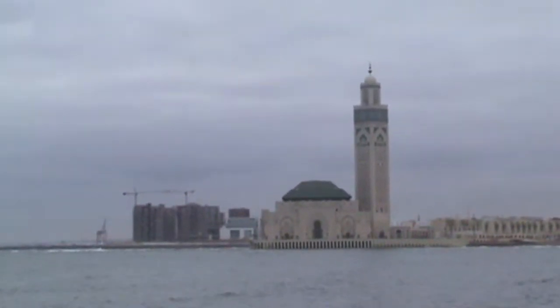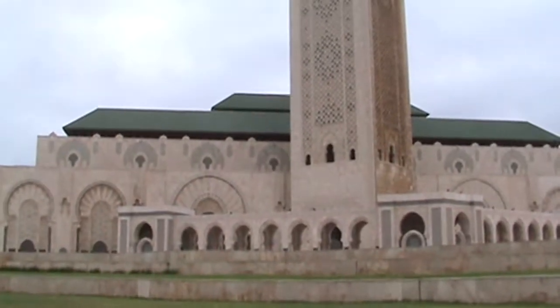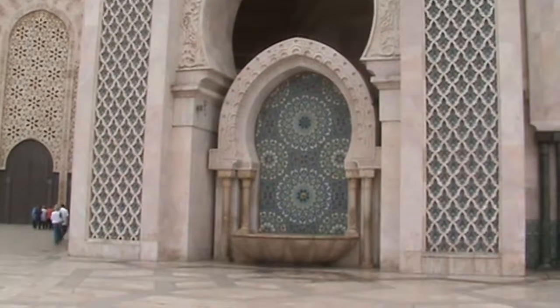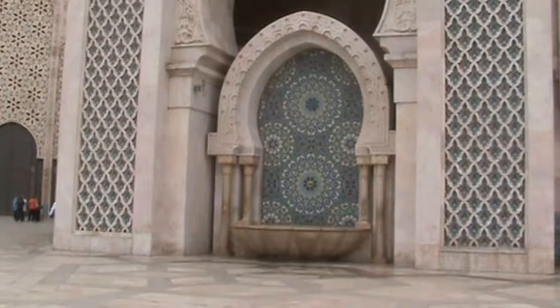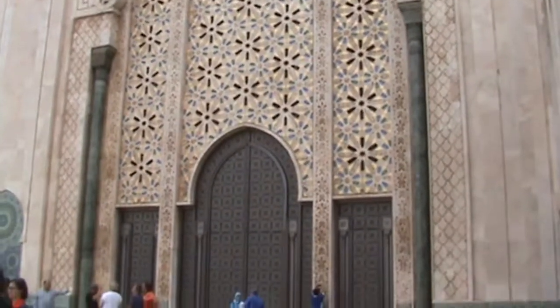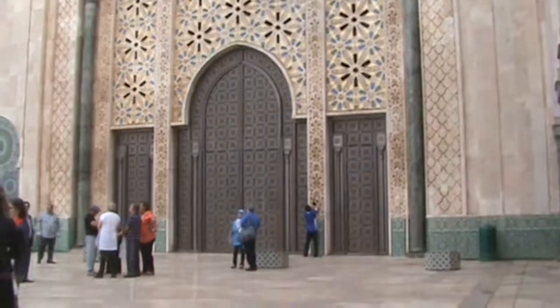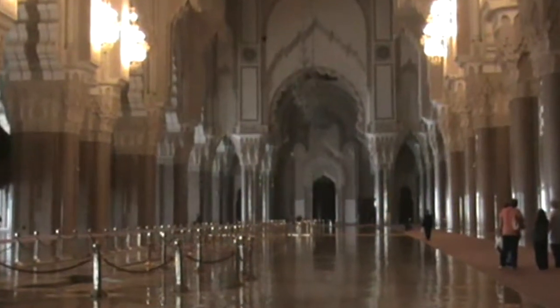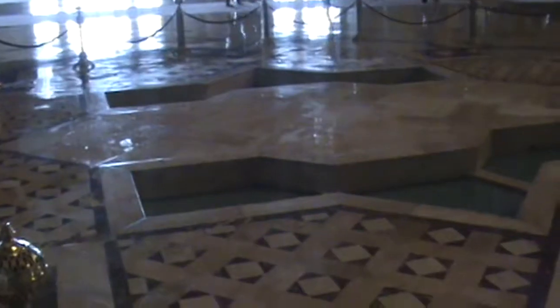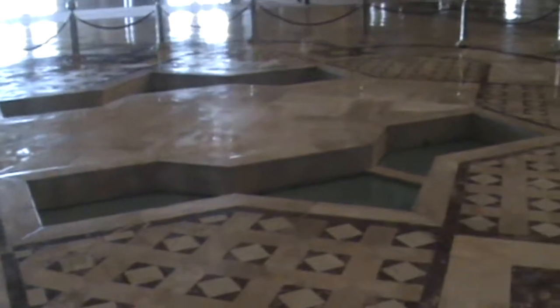In Casablanca, the Hassan II mosque is an emblem and masterpiece of Arab Islamic architecture. It is partly built on the water, referring to the Quranic verse: the throne of God was on the water. The construction lasted only six years — 2,500 builders and 10,000 craftsmen worked 24 hours every day. The prayer hall can accommodate 25,000 worshippers, and another 80,000 can gather on the outside grounds. The mosque is equipped with a moveable roof.